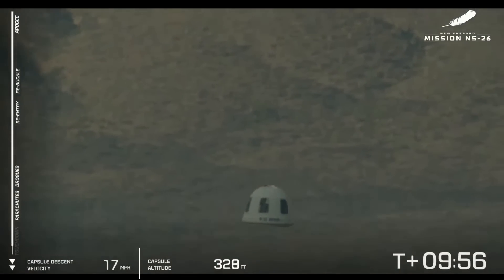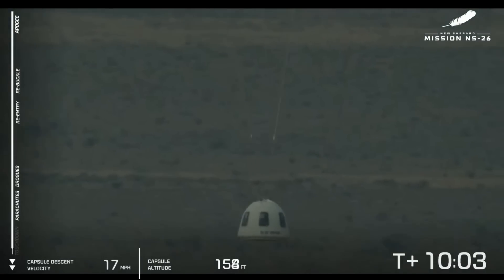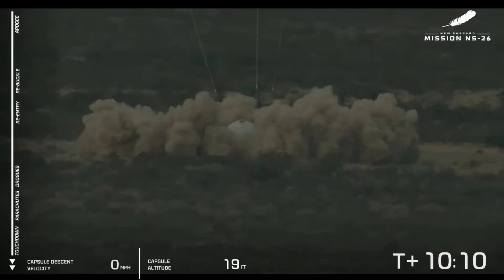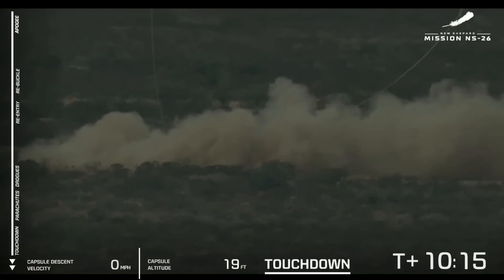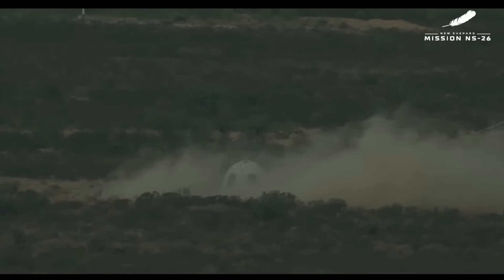We're just 400 feet away from touchdown. Touchdown. Crew capsule touchdown — welcome home to the newest six astronauts, the Blue Steel team. What appears to be a completely smooth flight for New Shepard: our booster touching down at the landing pad and a soft landing for our latest crew.